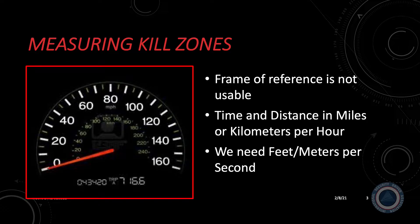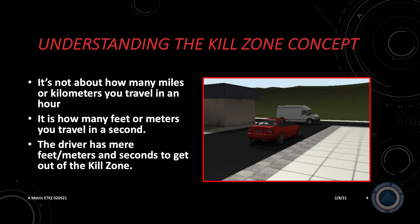We need to have the ability to measure time and distance in kill zones in a different unit and a different frame of reference. We need to convert miles per hour to feet per second, or kilometers per hour to meters per second. We must convert the standard unit of measurement — miles or kilometers per hour — to more practical feet or meters per second. It's not about how many miles you travel in an hour, but rather how many feet or meters you travel in a second. Emergencies, including vehicle violence, do not take an hour to happen, and the space in which they occur is not measured in miles or kilometers.